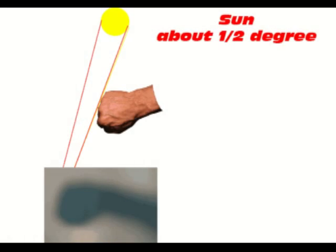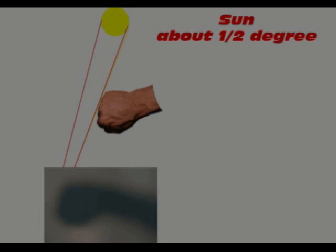During an eclipse, the moon blocks sunlight from reaching the Earth. Since the sun is not a point source, its shadow is not sharp. The areas that see some sunlight are partially eclipsed. Where the sunlight is completely blocked, a total solar eclipse is occurring.